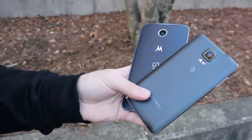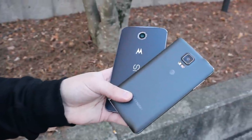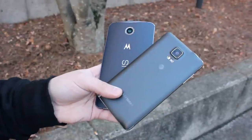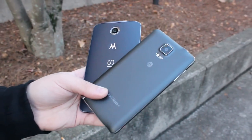Now unlike a lot of other comparisons, I won't just be telling you which phone is better than the other, but instead I'm going to give you a few reasons why each is better than the other and let you decide which is the best for you. In this video, I'll be giving you 5 reasons why Google's Nexus 6 is better than Samsung's Galaxy Note 4. Let's go ahead and get started.